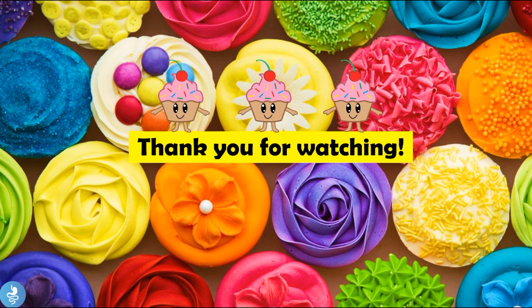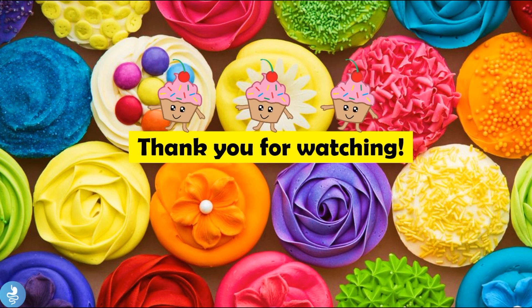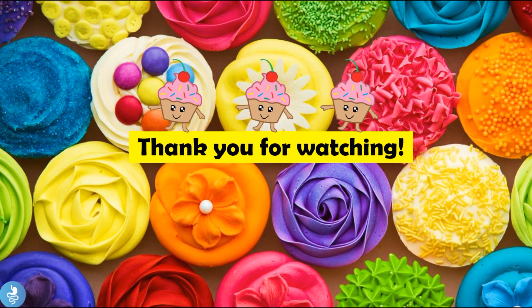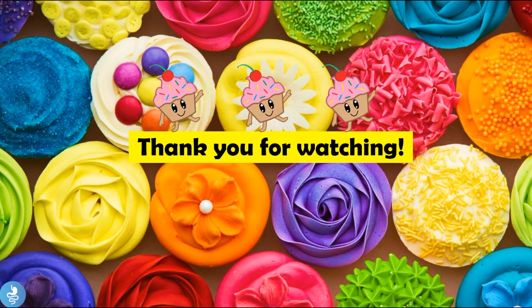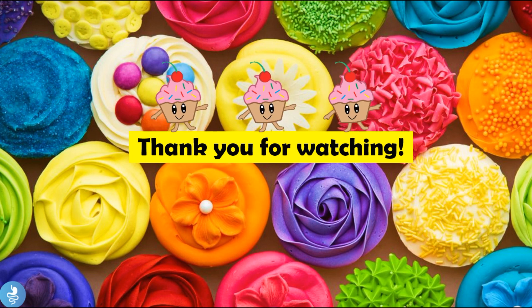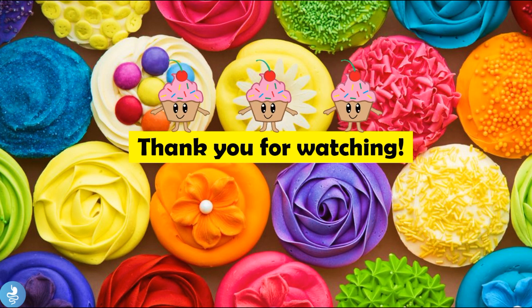That brings us to the end of this video on hyperglycemia. Thank you guys so much for watching. Please make sure to like, comment, subscribe, and share, and turn on your bell notifications so you'll be notified every time we have a new upload. If you'd like to download a copy of this presentation, you may do so by clicking the link in the description. Take care and bye for now.